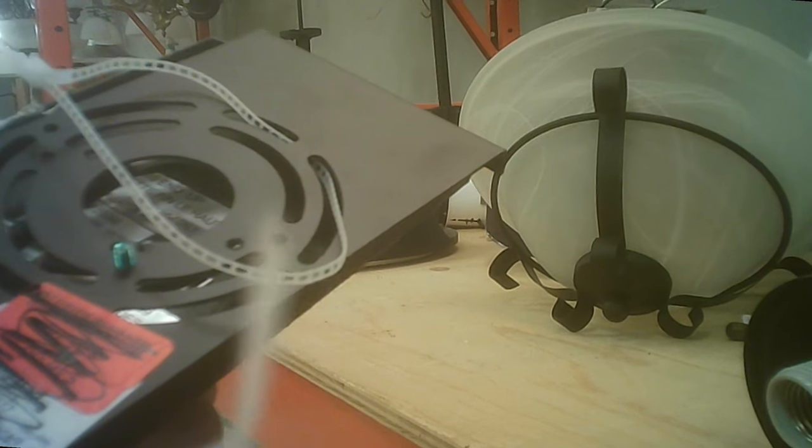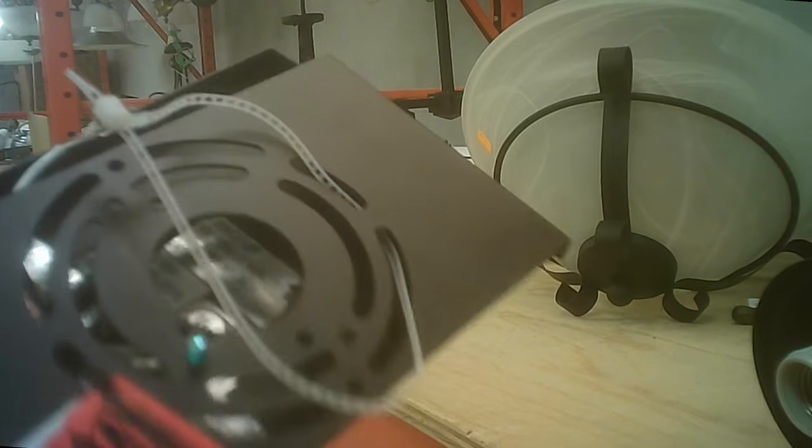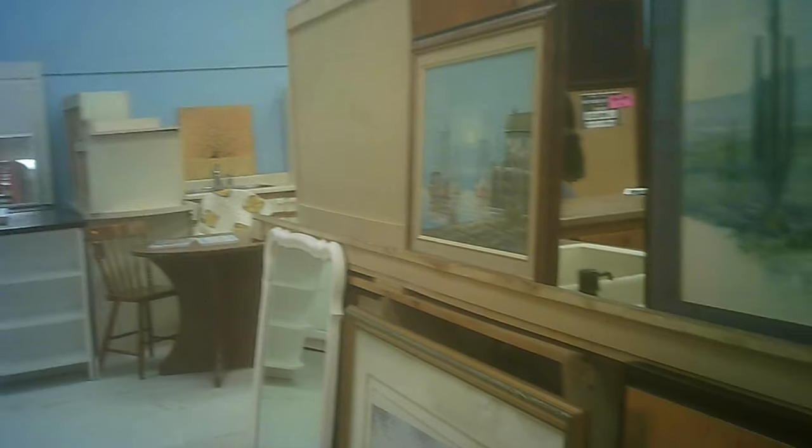Lots of light fixtures to pick from — some new, some used. Some have some damage to them, like a globe, but they may have the globes separately sold. So if you have a light fixture with a broken globe, you can potentially get one from here. I'm referring to globe as a diffuser.